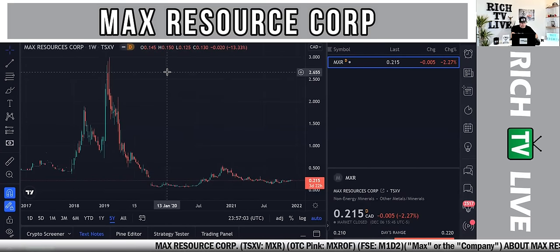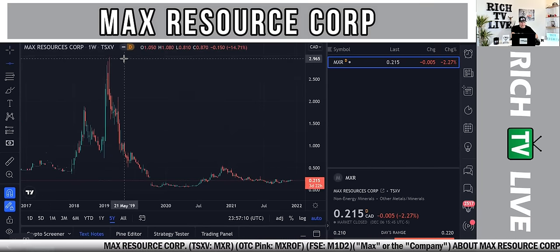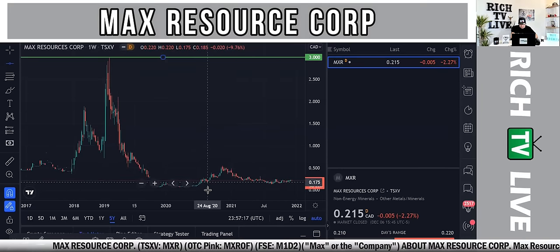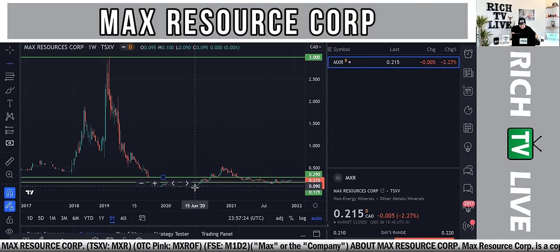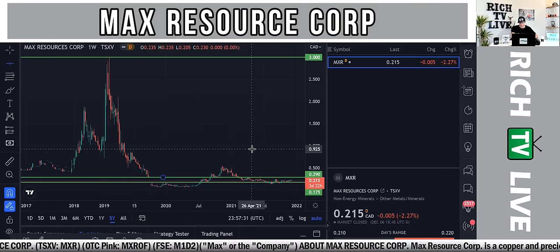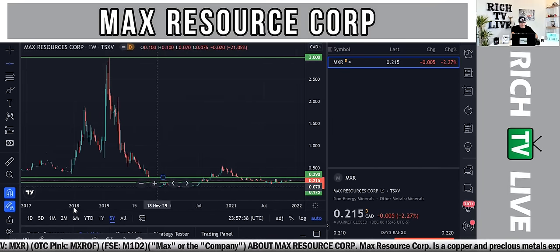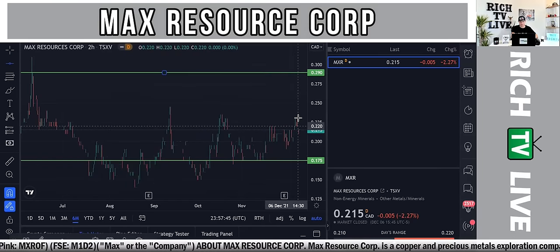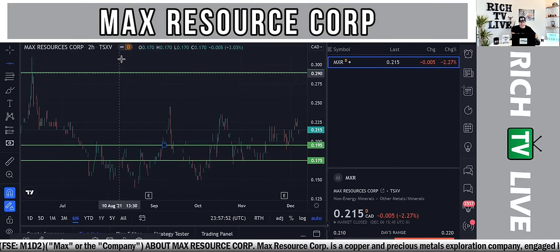Let's take a look at the chart. In 2019, Max Resource Corp hit an all-time high of $3. In August of 2020, it hit a low of about $0.09. It's currently sitting right around $0.215. Looking at the six-month chart, you can see it's been choppy and up and down in a channel kind of between $0.15 and $0.30.